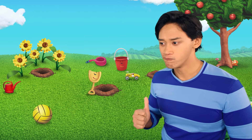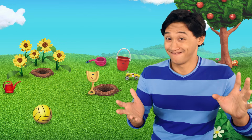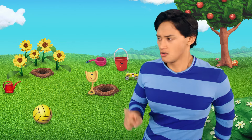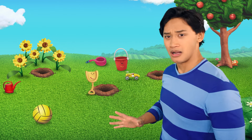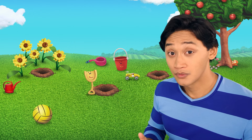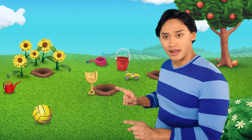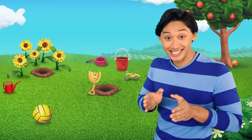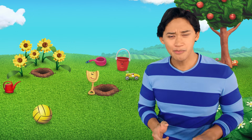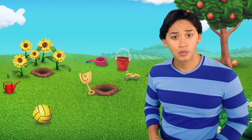Are they all the same size? No? Okay. Are they all the same color? Yes! They are all yellow! So if gopher is popping up next to yellow things each time, where will he pop up next? The yellow ball! That yellow ball! Right!